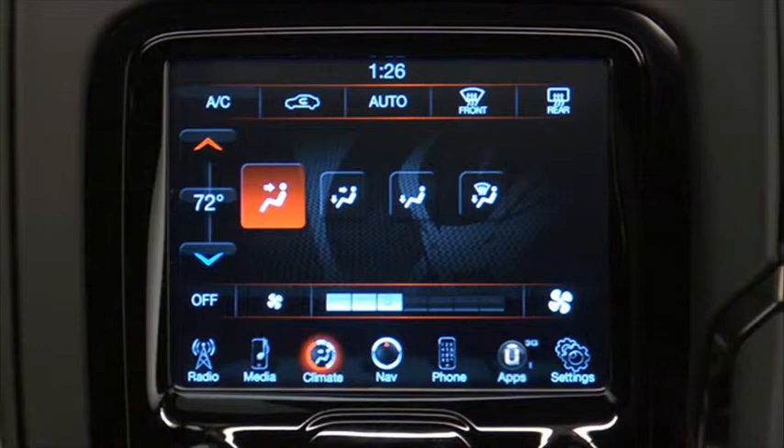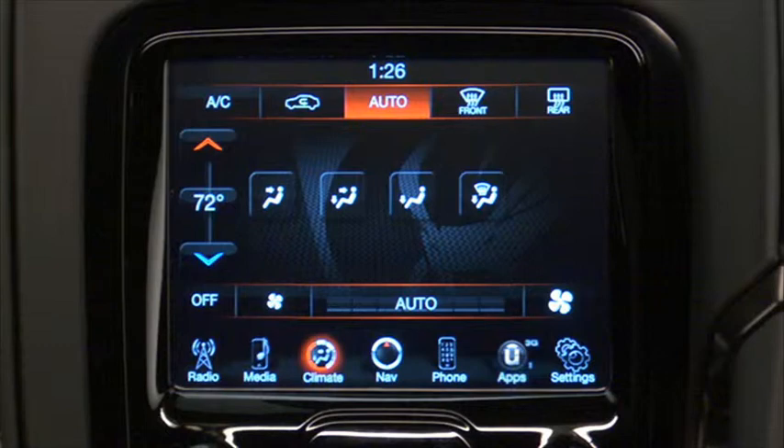Operation of the system is quite simple. Just touch the auto soft key on the touchscreen and then adjust to the temperature you'd like using the up and down soft key arrows on the temperature control. Once the comfort level is selected, the system will maintain that level automatically using the heating and air conditioning systems.